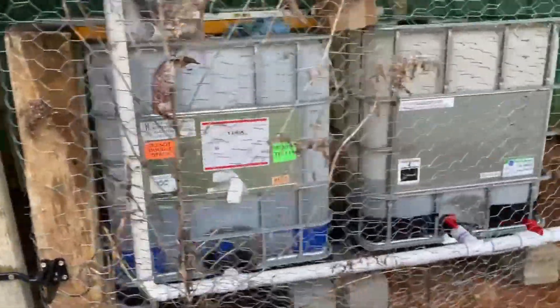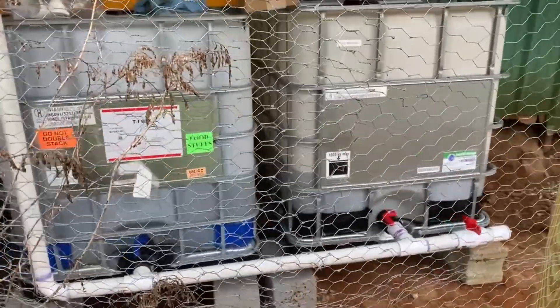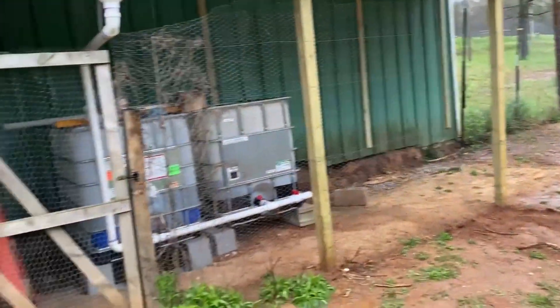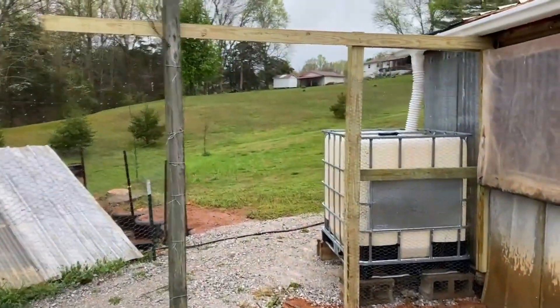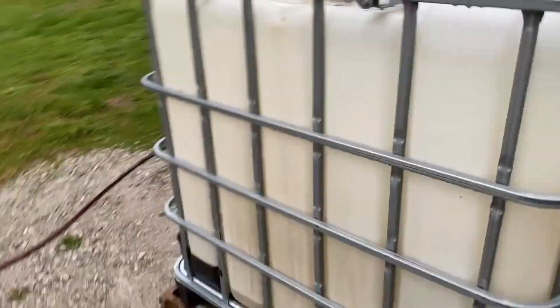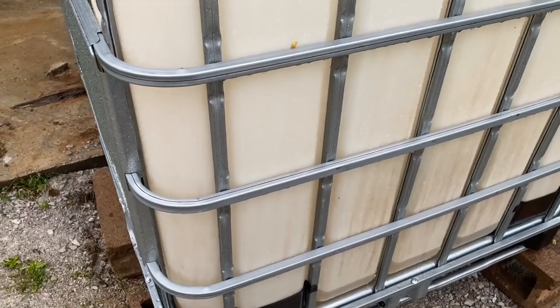Here are two totes that I have connected together. These two totes are catching most of the rainwater off the back of the building and the chicken coop. This tote over here is only catching water from this one little section, so it's going to take a little bit for it to fill up.